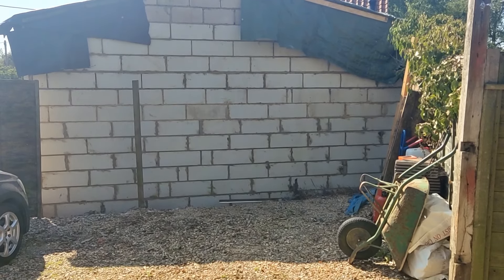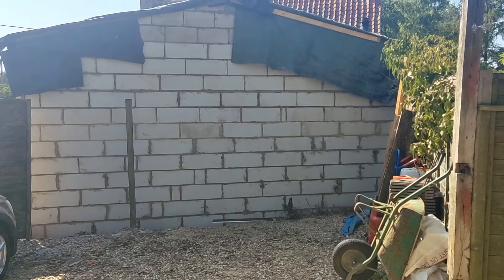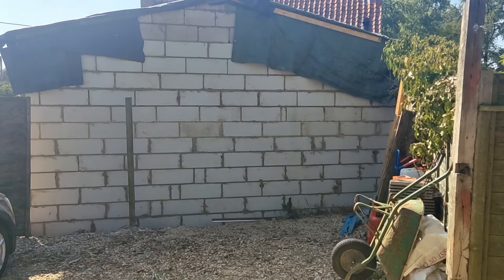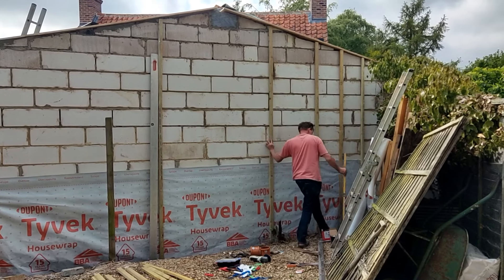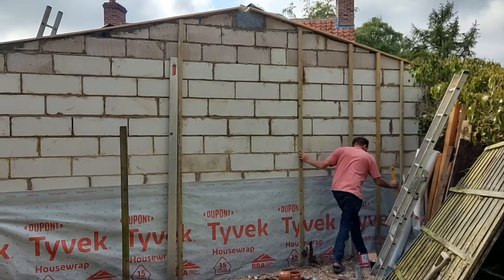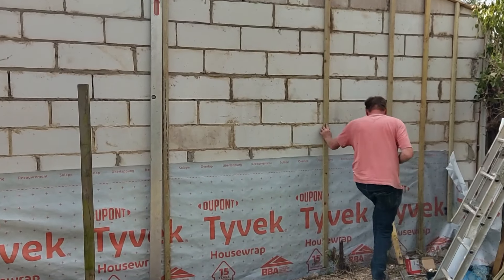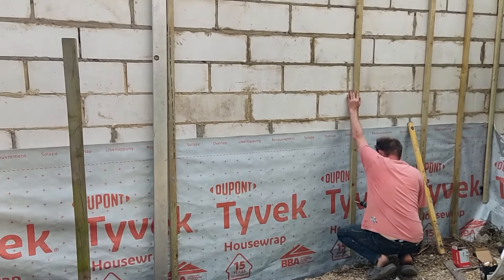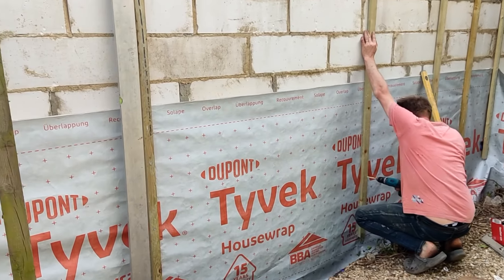This is the other wall that needs doing — it's on another neighbour's boundary, so hopefully we'll be able to start doing that tomorrow. This wall is a boundary of another neighbour's, so exactly the same as before: a waterproof membrane needs to go on, then wooden battening, and then the cladding.